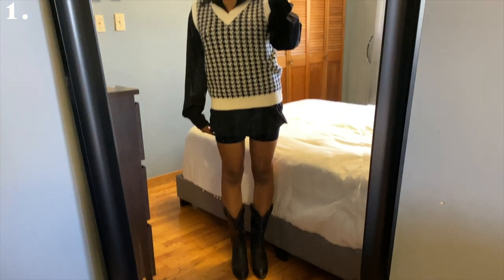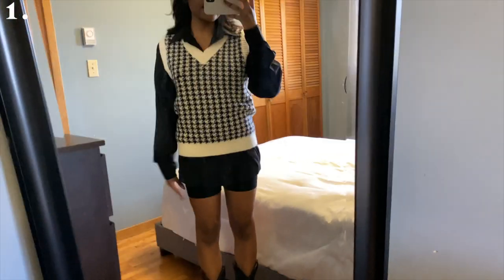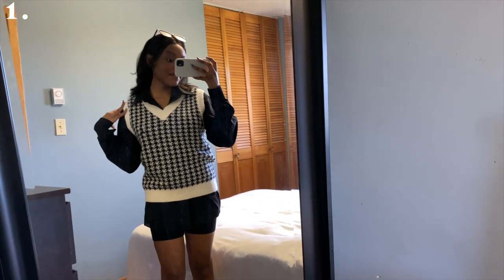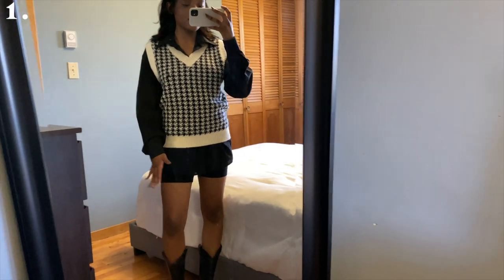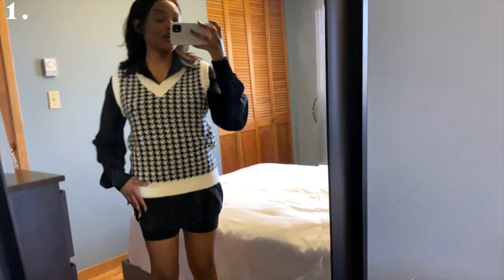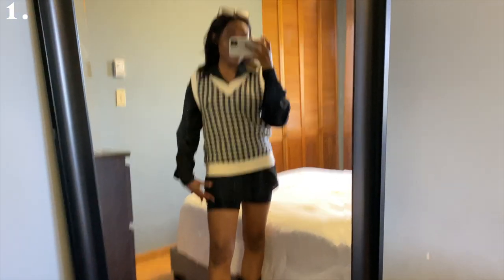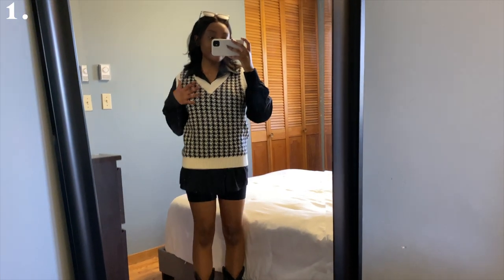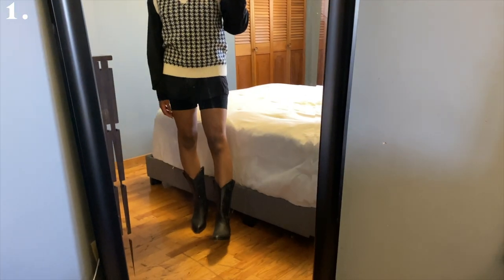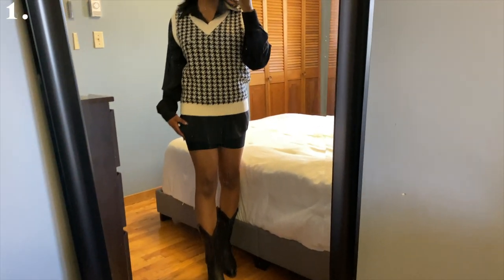The first outfit is this cute layered moment — perfect for early fall when summer is just ending. I have a sweater vest, a button-up, and some biker shorts underneath. If you had a longer button-up you could also do a dress, but I like how the shorts peek out. My sweater vest is from Shein, my button-up is thrifted, and my shorts are from Garage. The sunglasses are from Fashion Nova. It's almost monochromatic but I like the touch of white with the sweater vest — it looks super cute with the boots.